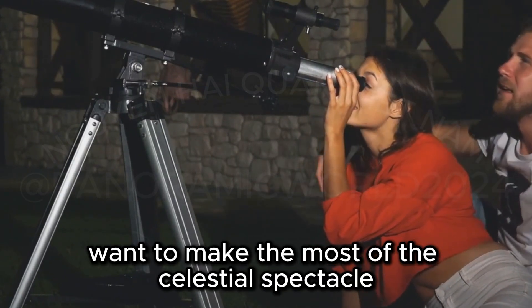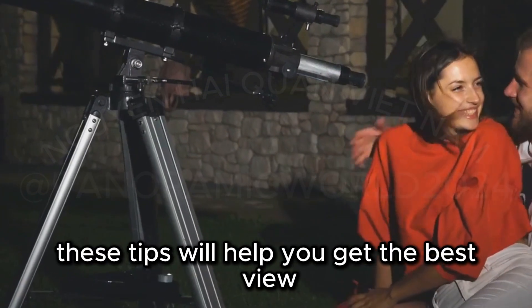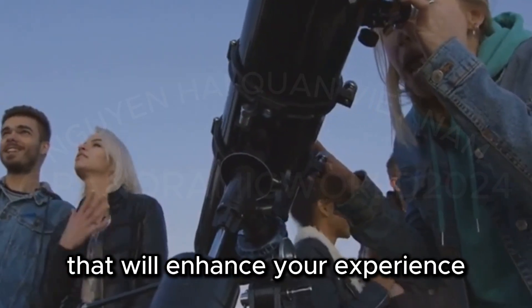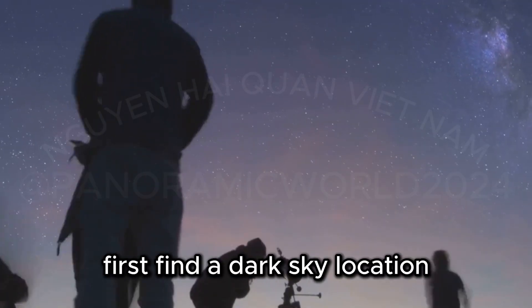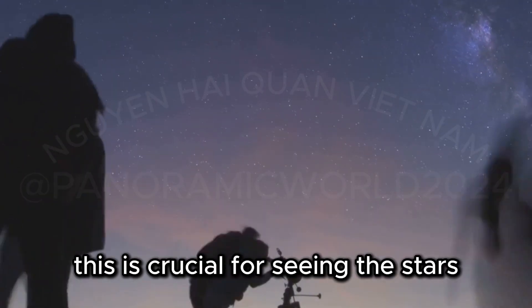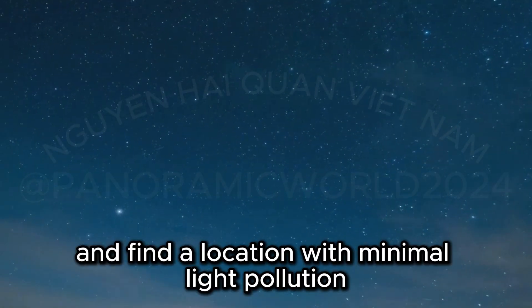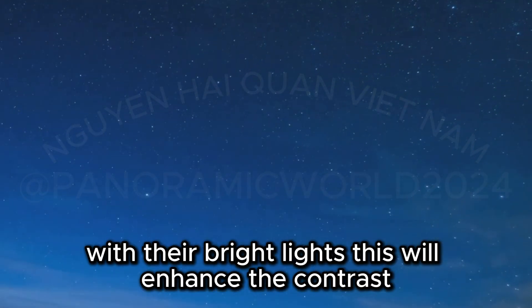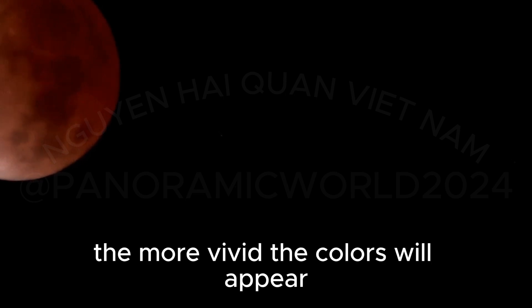Want to make the most of this celestial spectacle? Whether you're a seasoned stargazer or a curious beginner, these tips will help you get the best view. First, find a dark sky location — this is crucial for seeing stars and celestial events clearly. Escape the city lights and find a location with minimal light pollution, as urban areas can drown out the stars. This will enhance the contrast and make the red hue of the moon even more vibrant. The darker the sky, the more vivid the colors will appear.